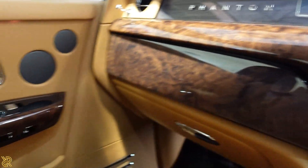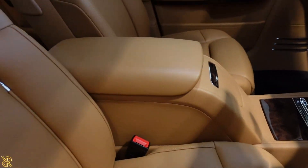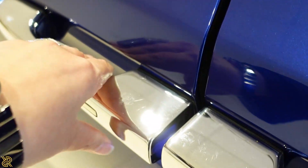Glove cover right in there, and an armrest. The doors are soft closing, so we'll close it — soft close.